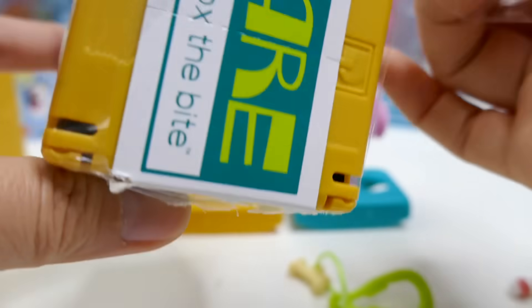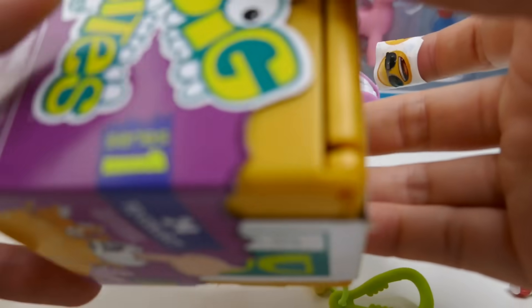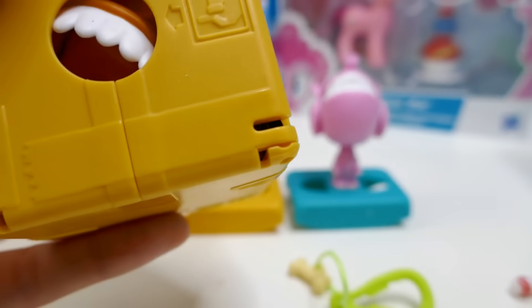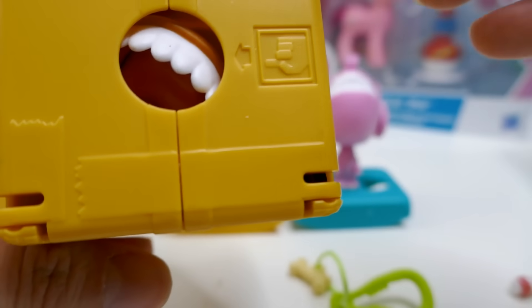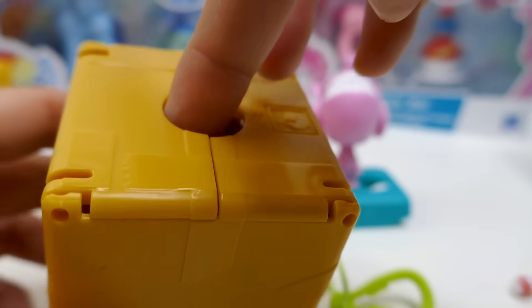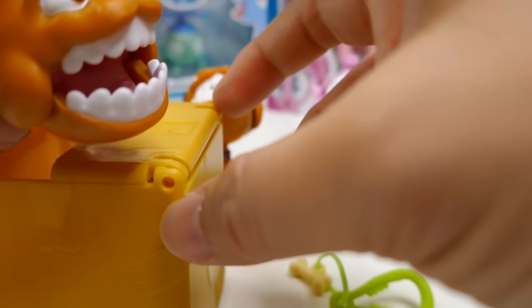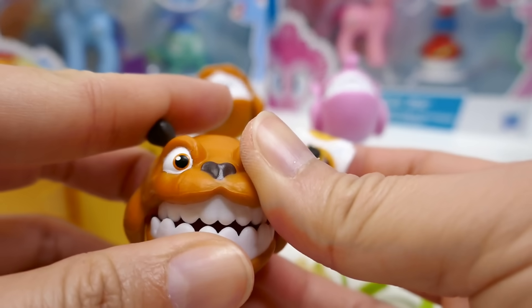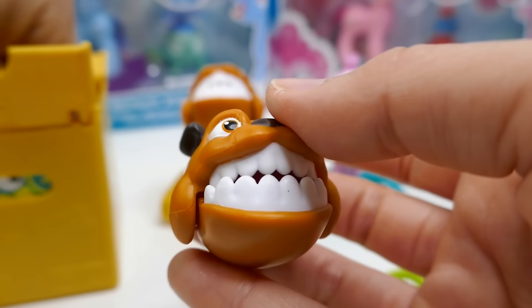Here's our last one — let's open this and see what's inside. It'd be super cool to get the dinosaur. I see teeth again. I wonder if this one's a duplicate because it's orange... let's find out. Oh, we got a duplicate — look, we have two dogs! They're twins now!